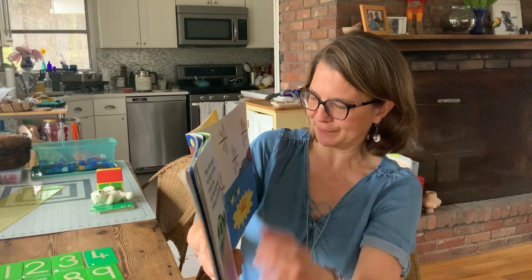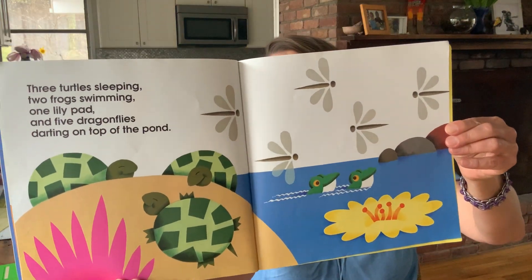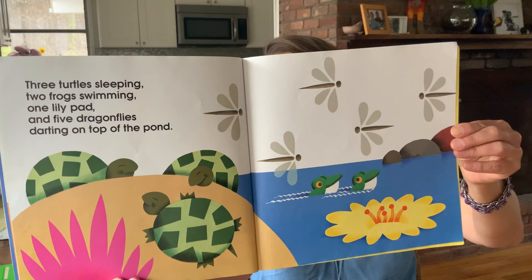Three turtles sleeping, two frogs swimming, one lily pad, and five dragonflies darting on top of the pond. This is a fun one to count. I'm going to let you guys count this one. You can always pause so you can count.